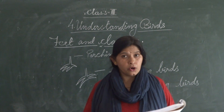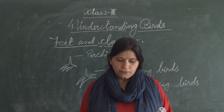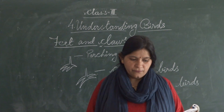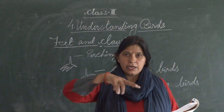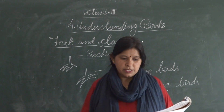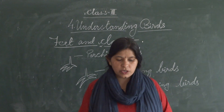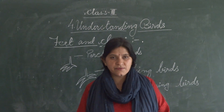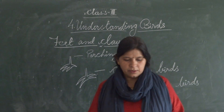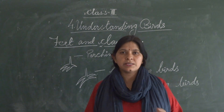Birds have four limbs — two wings and two feet. Let us learn more about the feet and claws of different birds. First is the perching bird.